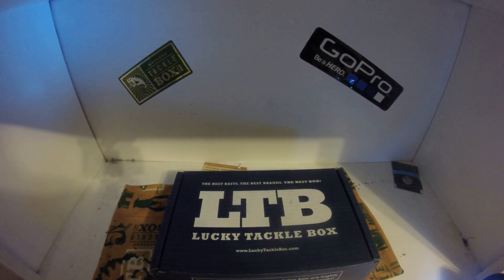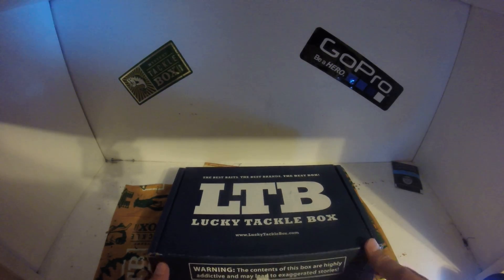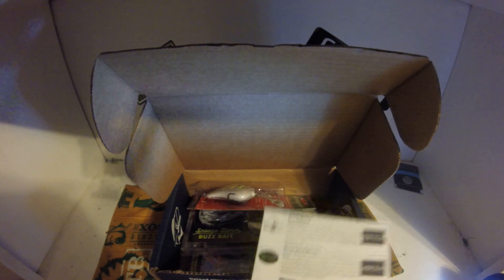What's up guys, Chapman Fishing Life here doing an unboxing of the September edition of the Lucky Tackle Box. Let's get into it — already opened it so I could get the list out and show you all.